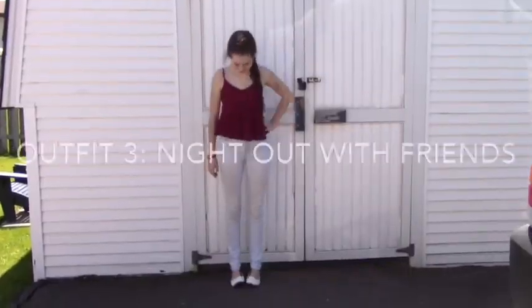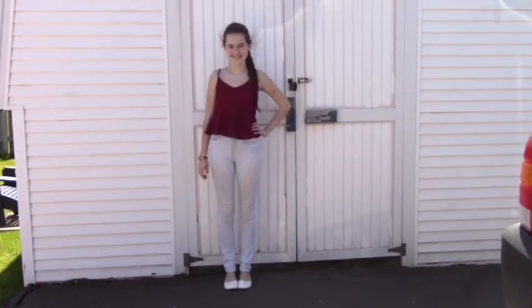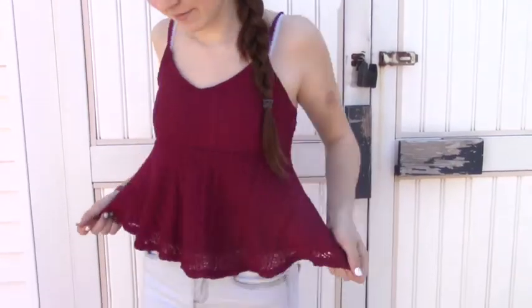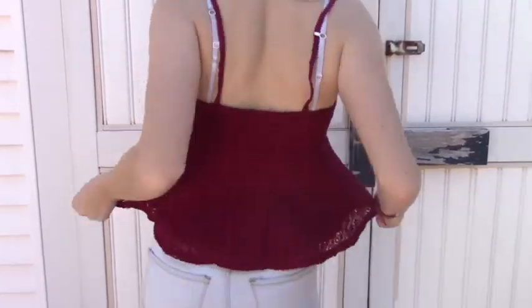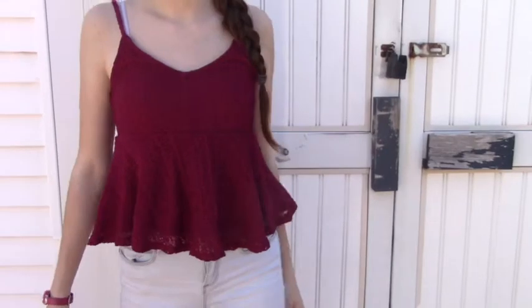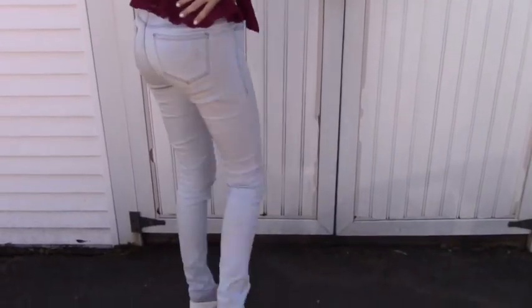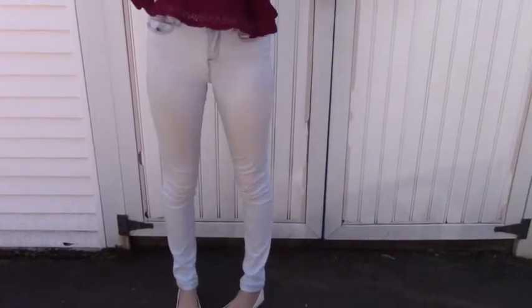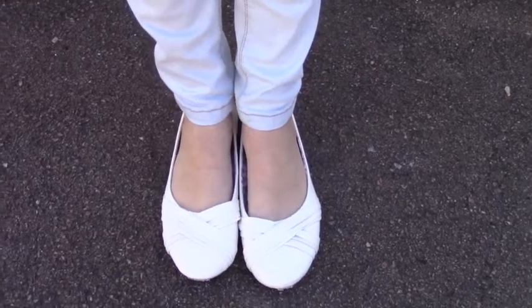The third outfit is for a night out with friends — like bowling or mini golf. For my top I'm wearing a ruffled maroon top from Garage, which I think is cute enough for a night out. My light blue high-waisted jeans are from Urban Planet, and I'm wearing the same flats as the last outfit but in white.